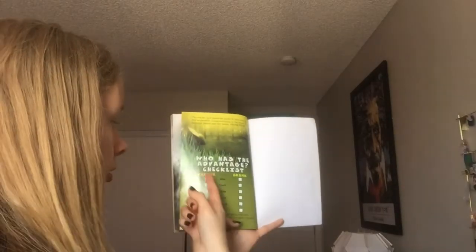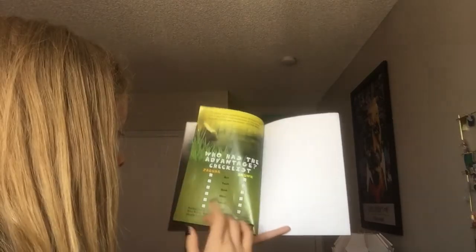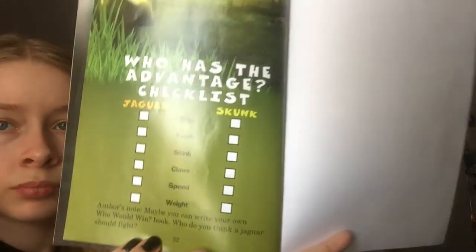What is the advantage checklist? Jaguar vs. skunk: size, teeth, stink, loss, speed, weight. Authors' note: maybe you can write your own Who Would Win book. Who do you think a jaguar should fight? All right, so that is the end of this video. I really hope you enjoyed it. I'll see you in my next one. Bye.